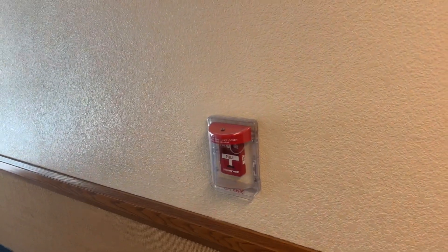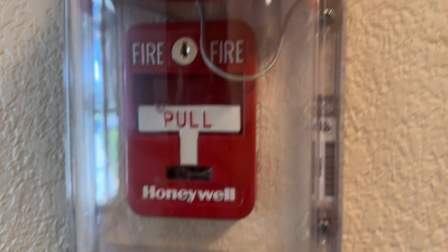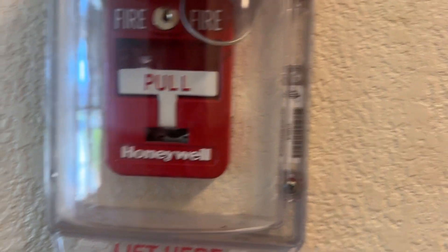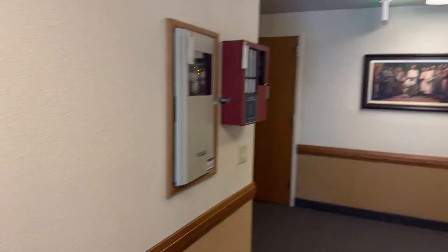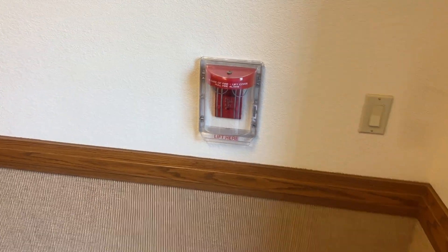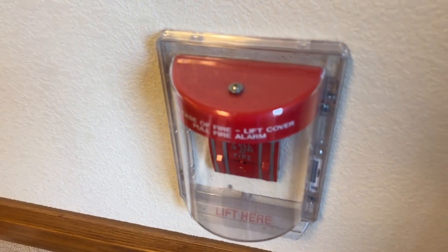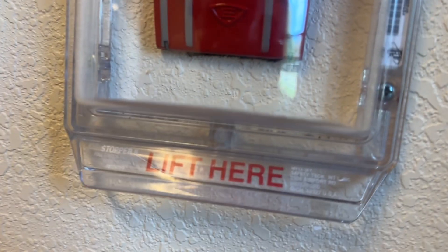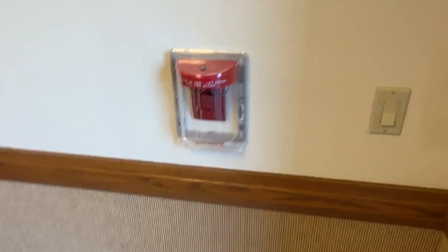All right, so we have the Honeywell 5140 MPS-2 pull station. It's right here - if you can see the reflection, Buck the Beaver is actually on top of my shoulder. Let's move on to the next one. Here we have a more old school pull station - the EST Edwards ZIGA-270 pull station. It's actually covered, so you just have to lift here and then pull it. The EST ZIGA-270 is actually a little bit more popular.